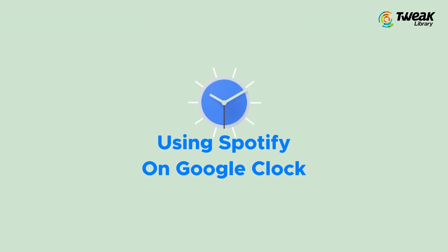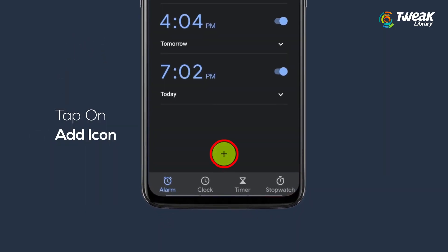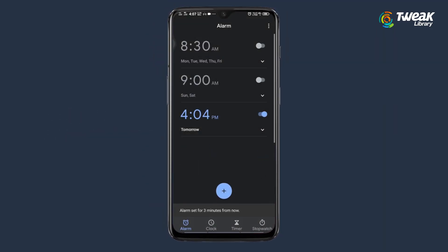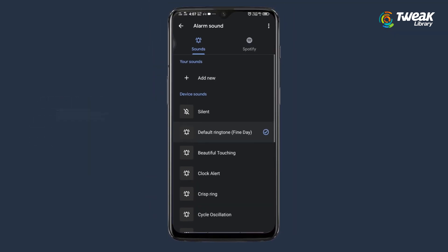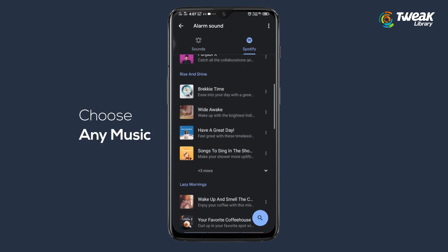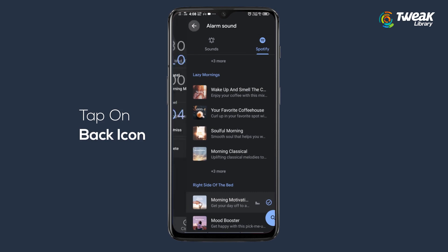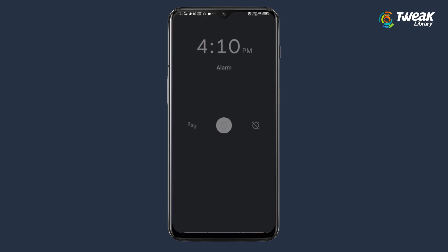Tip 3: Using Spotify on Google Clock. Did you know you can wake up to Spotify music? Open the Spotify app, tap on the add icon, and set the alarm time. Here in alarm settings you'll see Default Ringtone — tap on it. You'll see the Spotify option at the top right; tap on it, and now you can select any music of your choice. When the alarm starts, you'll be greeted with your favorite songs, putting you in a much better mood early morning.